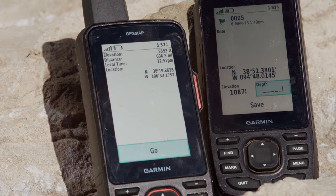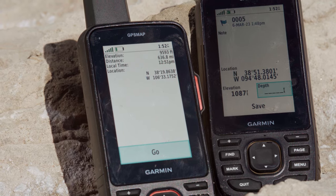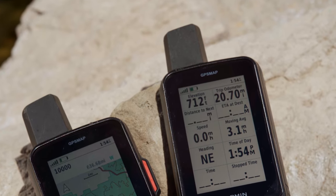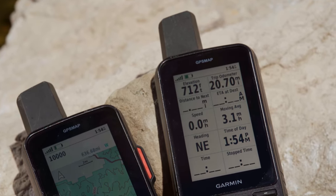With the GPSMAP67i series, you get a premium, rugged handheld with a long battery life, multi-band technology, plus pre-loaded TopoActive maps with access to additional mapping.